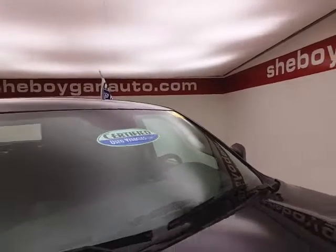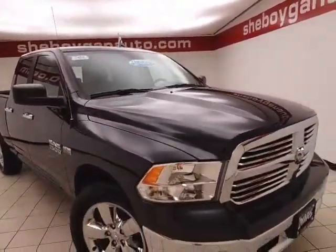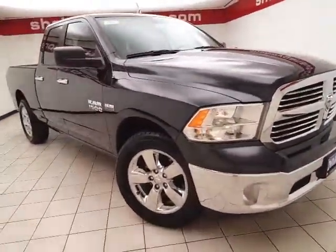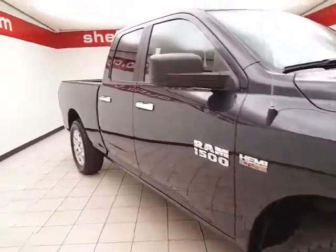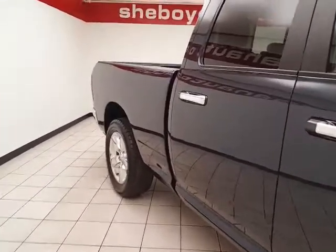After a thorough inspection, it qualifies for our certified used vehicle program, giving you the balance of a three-year, 36,000-mile bumper-to-bumper and a seven-year, 100,000-mile powertrain warranty, which also includes emergency roadside assistance, towing, rental reimbursement, and trip interruption service — all available nationwide.